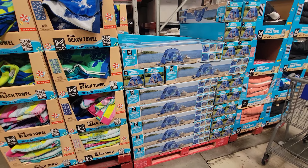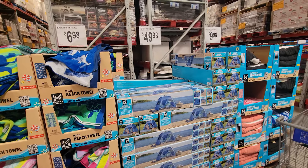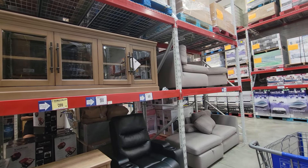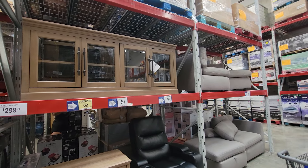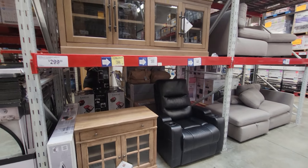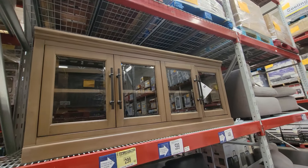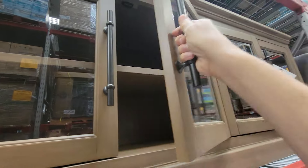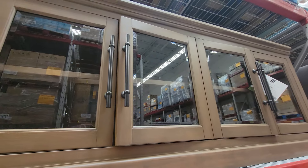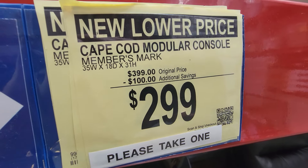Just keep in mind, all of this outdoor recreation stuff just came in here at Sam's Club, so you're not likely to see any of it on sale yet — maybe next month or the month after. People always forget that Sam's Club carries furniture as well, and they're always doing clearance or new lower prices. Here is this Cape Cod modular console — nice modern pulls and it's soft close too. They lowered the price a hundred bucks.